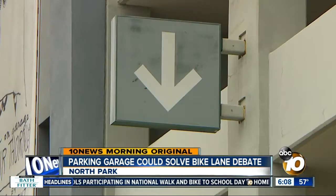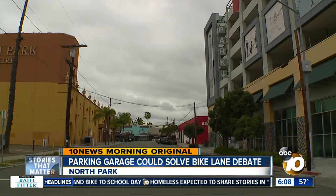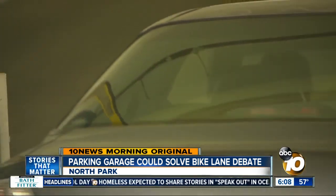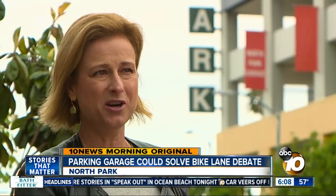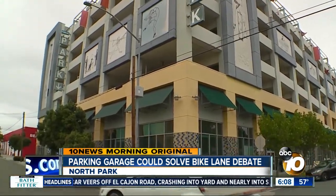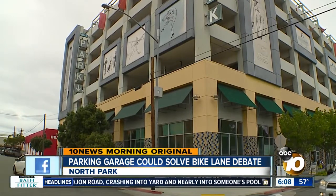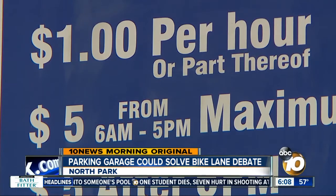Landsberg says that's because it's hard to find — set back off of University with very few signs. There's also just one entrance, and it's on 29th Street. 'I will watch people come into North Park and circle the parking garage looking for a parking spot, not knowing that they're actually circling a place with 400 available ones.' She says costs shouldn't be a factor. The garage charges just $1 an hour with a $5 daily max.